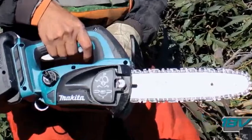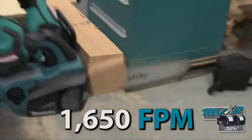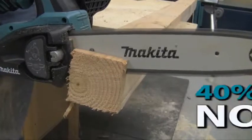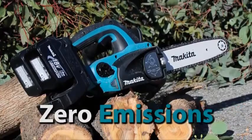The 18-volt X2 Chainsaw features a 12-inch guide bar and plenty of chain speed for cutting and trimming. You get performance, but you also get 40% less noise than a traditional gas unit, and get this — zero emissions.